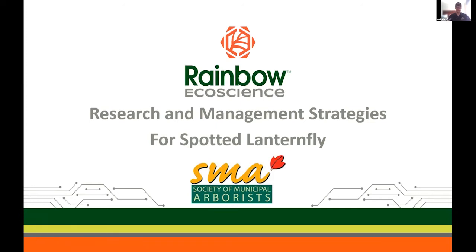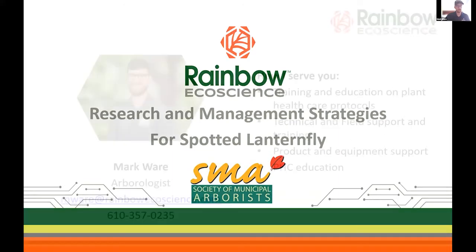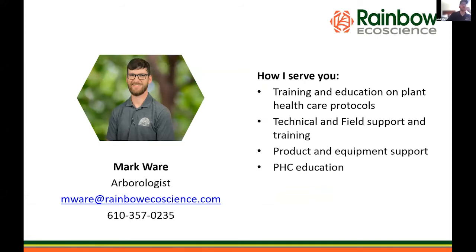I get a kick out of hearing all of Paul and Eric's great credentials and then you guys get to hear about how Tommy Boy is my favorite movie. That being said, we are going to learn something here together this afternoon and have some fun doing it. We're going to talk about research and management strategies today, specifically for the Spotted Lanternfly. My name is Mark Ware. I'm an arborologist here at Rainbow, which means I do customer support, field support, and field training on all of our protocols, equipment, and products.